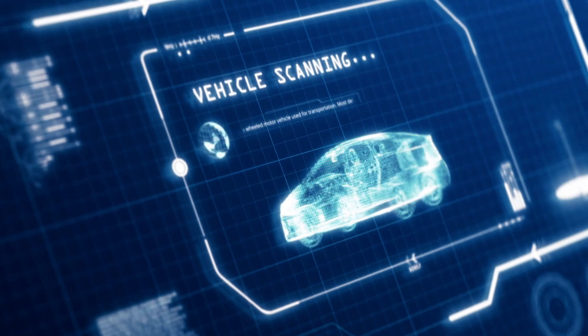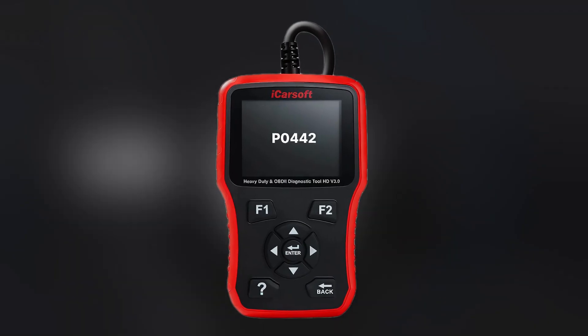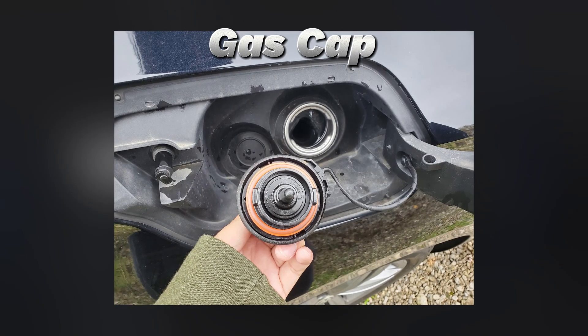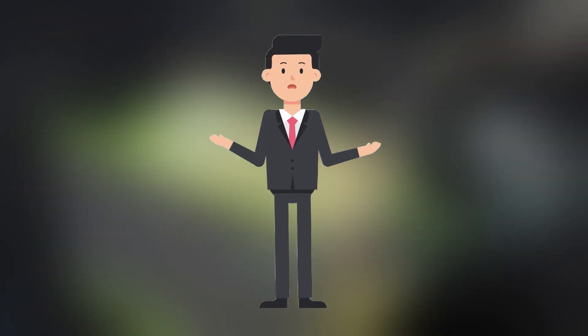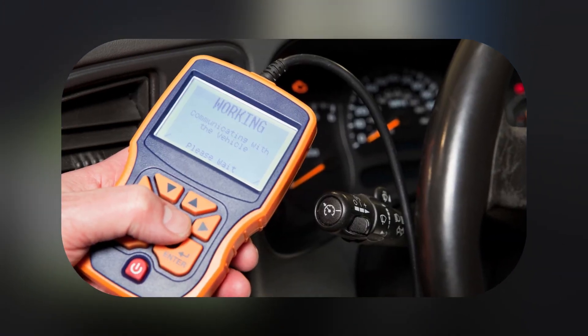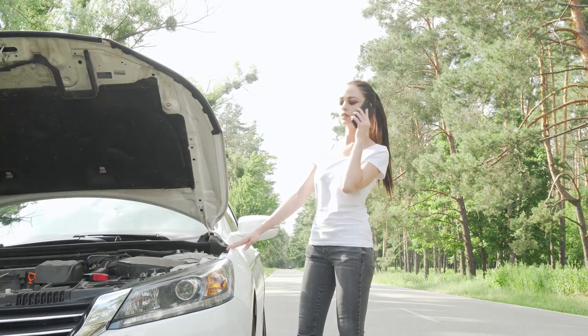The smart move is to use an OBD-II scanner — inexpensive tools you plug into your car to read the exact error code. For example, if the scanner says P0442, that's a small emissions leak, likely the gas cap. But if you see P0420, that points to catalytic converter efficiency. Knowing the code gives you control — you can decide whether to DIY or head to the shop. Never ignore the light; even if the car feels fine, scan it quickly. Catching a small problem early can save you thousands later.